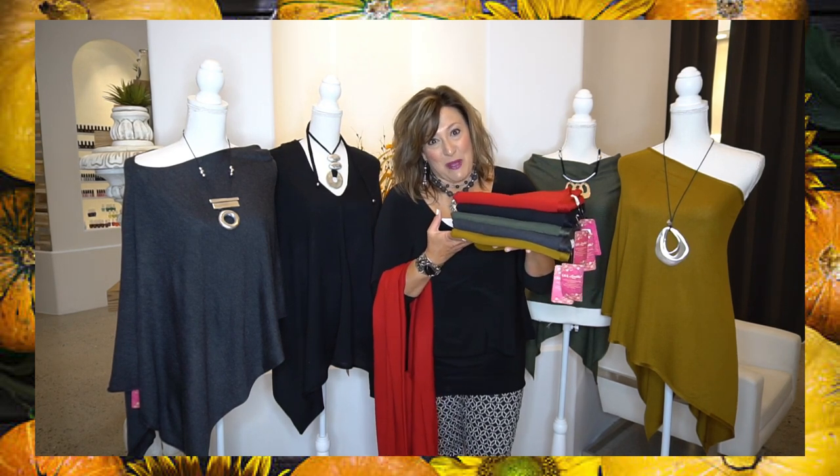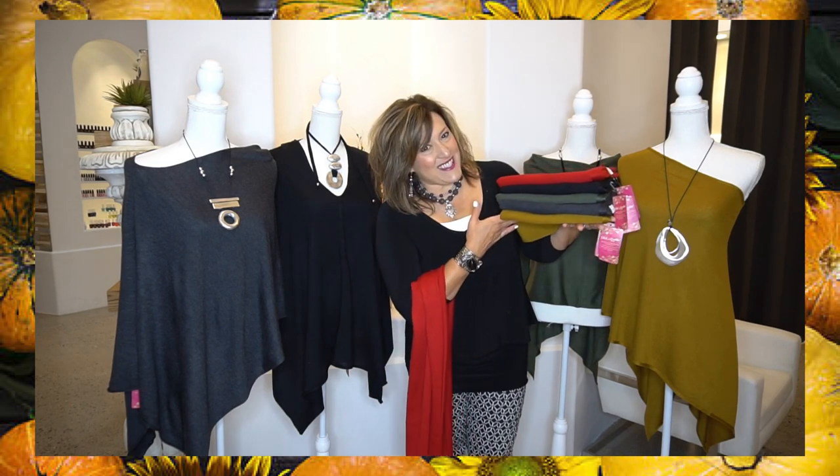Here is your color array for the fall — we've got our spice cabinet colors. Curry and basil, paprika, and maybe you would call it a little black pepper. We just love our fall and winter selection of the ponchos this year.